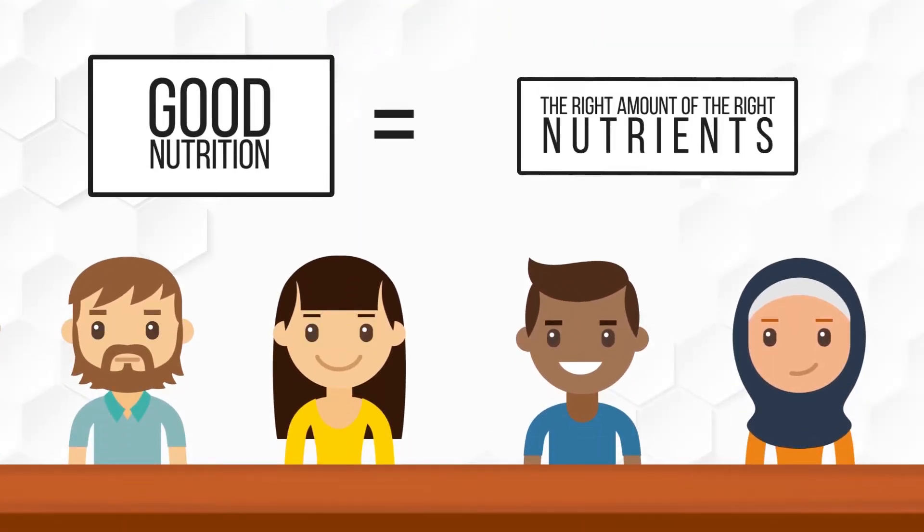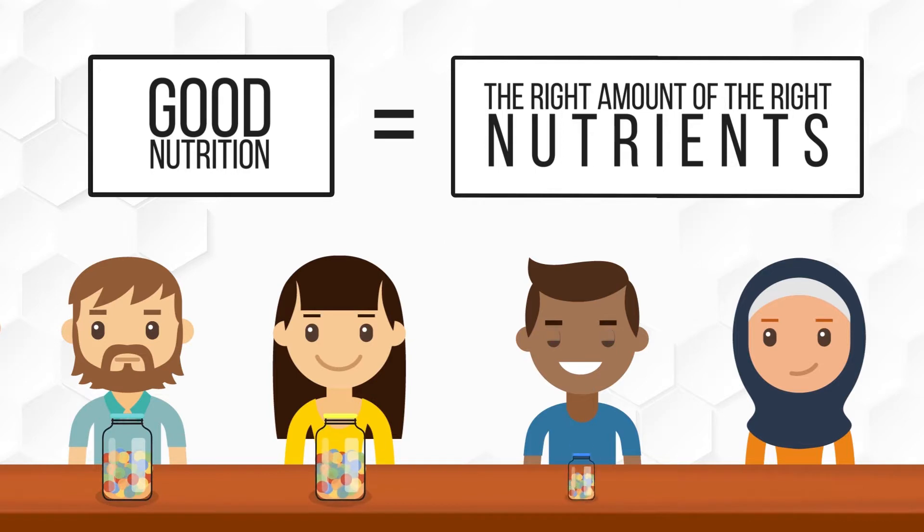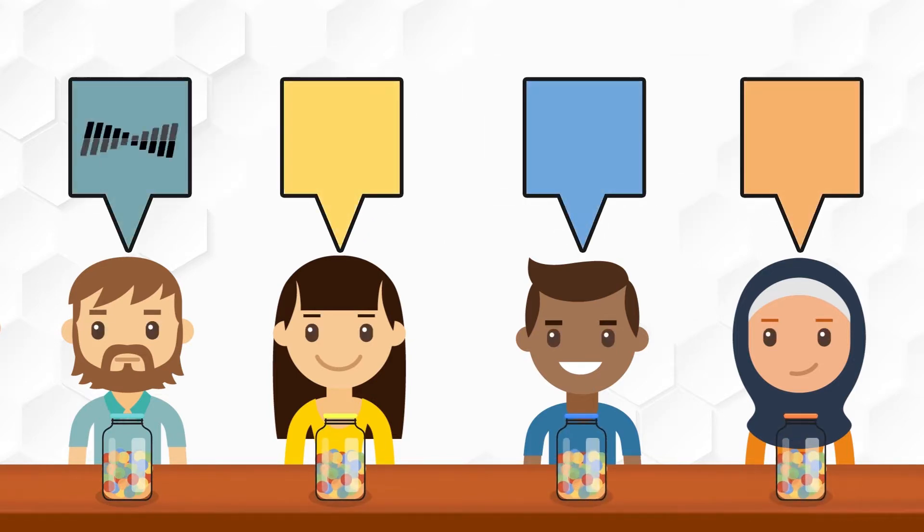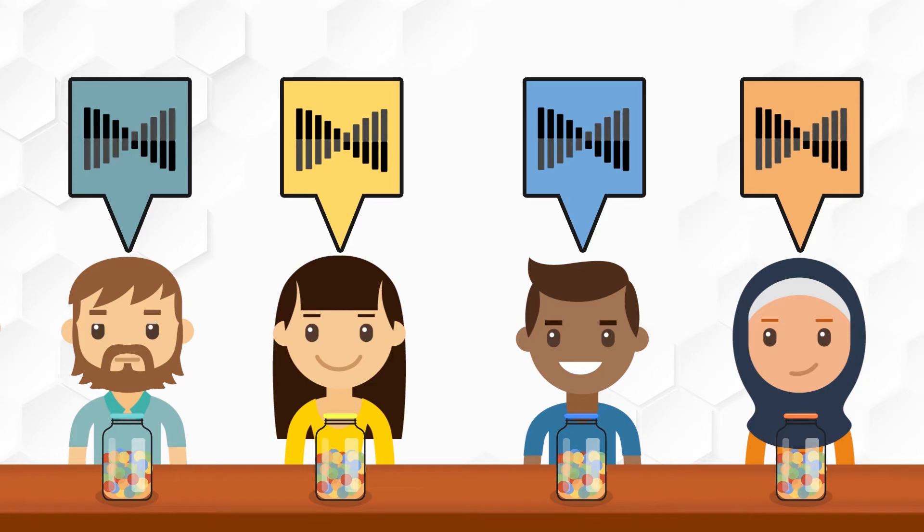Good nutrition means eating the right amount of the right nutrients. But knowing exactly what is right can be hard because our bodies metabolize nutrients depending on our genetics, and in this, everyone is unique.